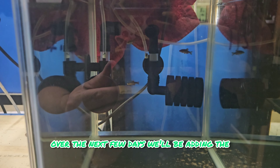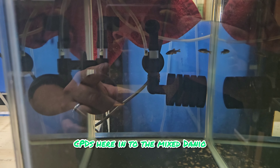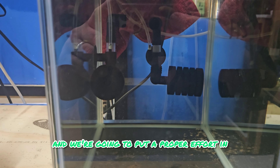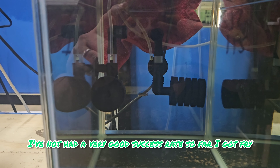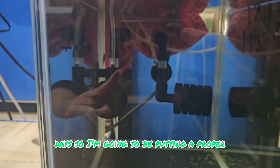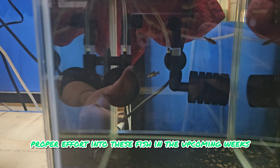Over the next few days we'll be adding the CPDs into the mixed danio and barb tank. And this tank itself will be going over to the rest of them and we're going to put a proper effort into spawning these. I've not had a very good success rate so far - I got fry and didn't manage to raise them past a couple of days. So I'm going to be putting a proper effort into these fish in the upcoming weeks.